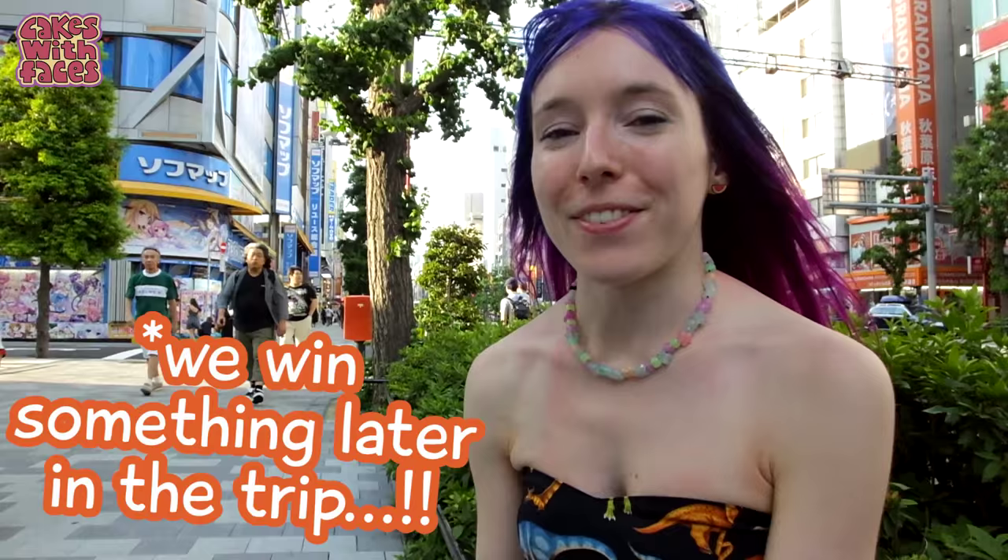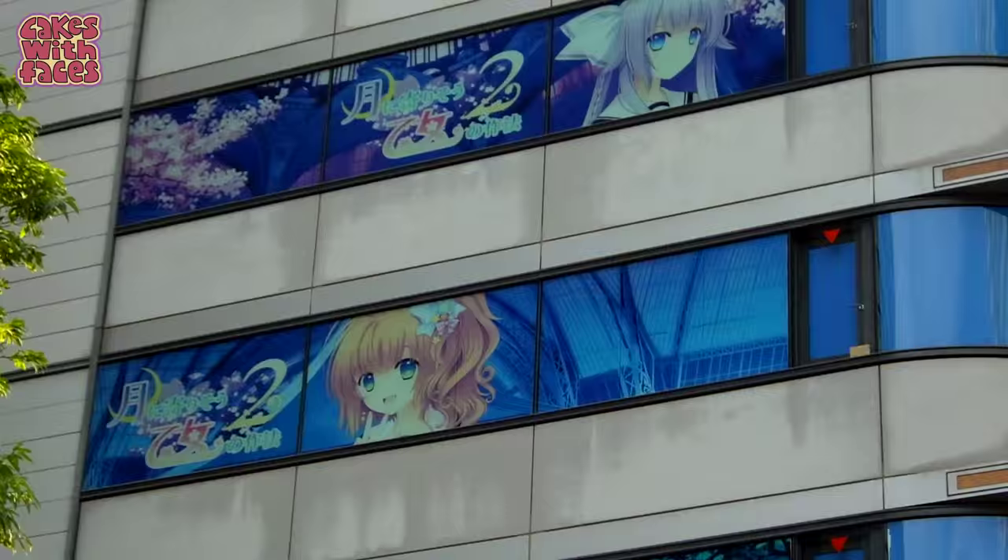We've been looking around the arcades, trying a few claw machines. We've not won anything — I don't think it's even possible to win. We've been looking at lots of figures. We can't film inside many of the arcades, but I've done what I can, trying to show you some of the outside of the buildings so you can see what it's like.